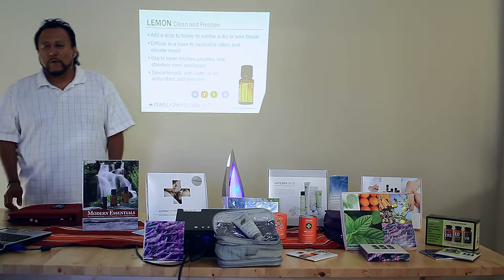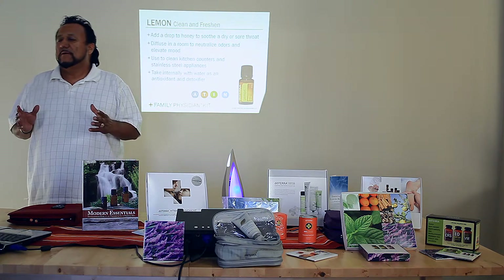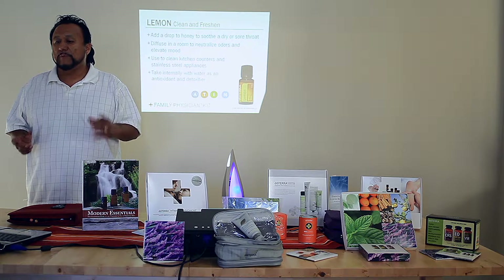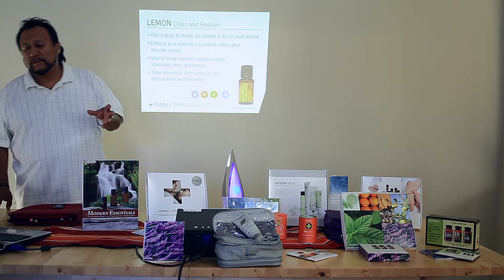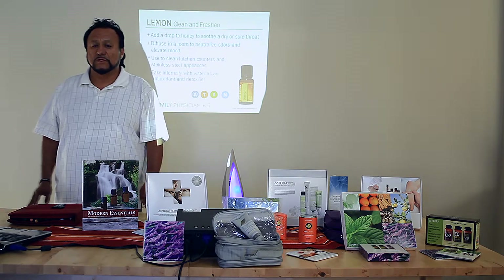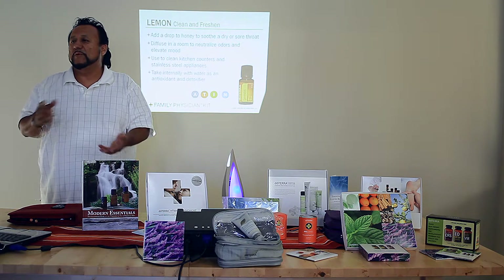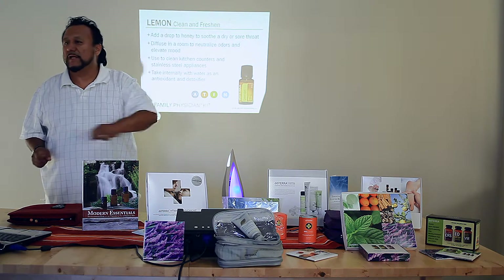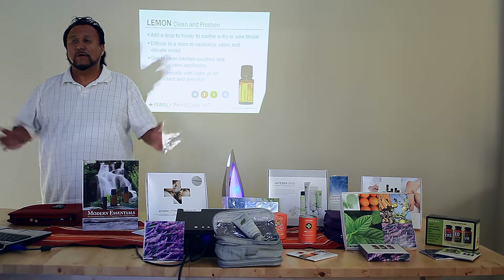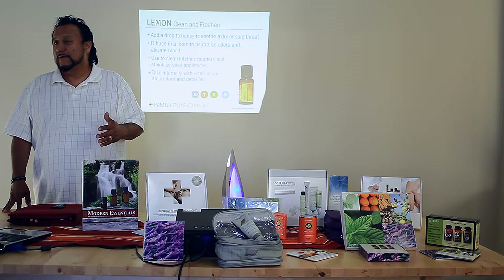Let's move to lemon. What I want you to remember is that lemon cleans and freshens. Its biggest benefit is that it is a bactericide — it can kill germs. People today are adding a drop to honey to soothe a dry sore throat, diffusing it in a room to neutralize germs and odors, or putting five drops in a bottle with pure distilled water to clean and sanitize countertops, toilet seats, garbage cans, and all types of surfaces.